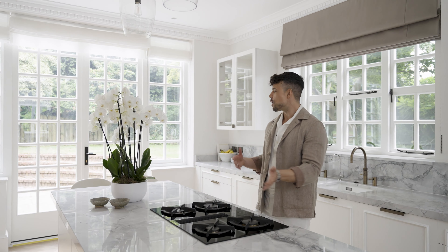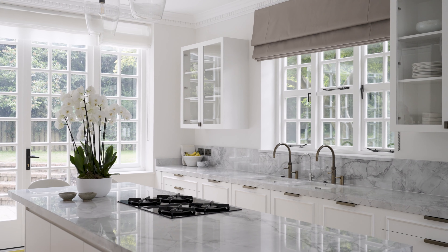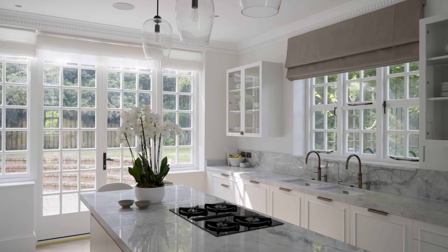Equally as practical, we designed a console area with a decorative mirror so you have space to put your keys, a space to store away items that you don't want on display, and a beautiful mirror so you can check yourself before leaving the house.